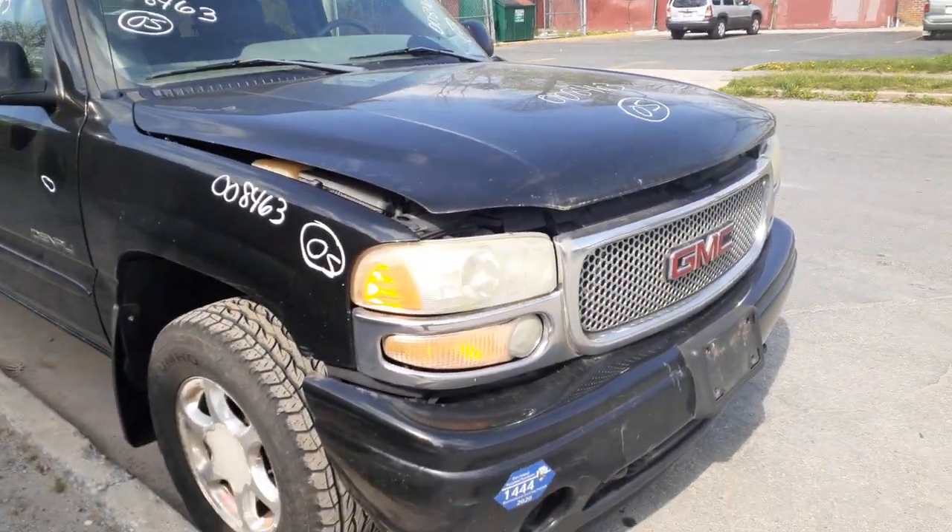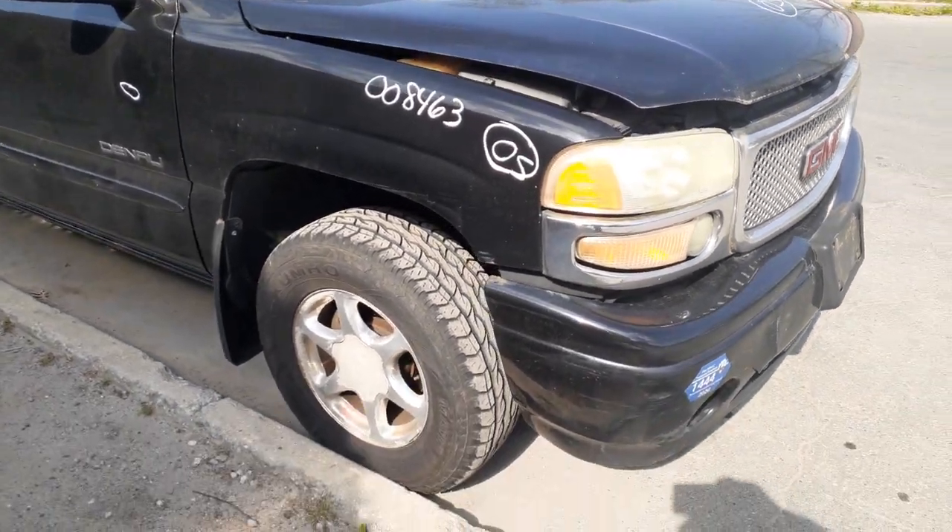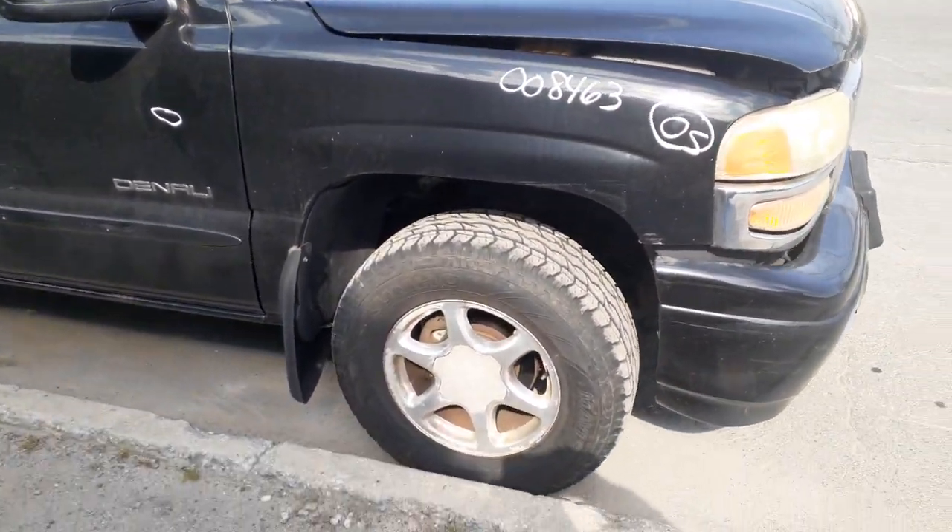The hood looks good, but underneath when you pick it up, it's all rotted. You do have left and right side fenders with a couple of dings in them.